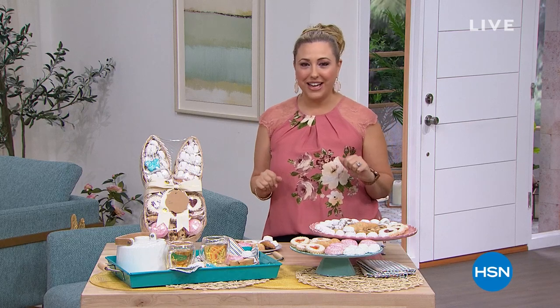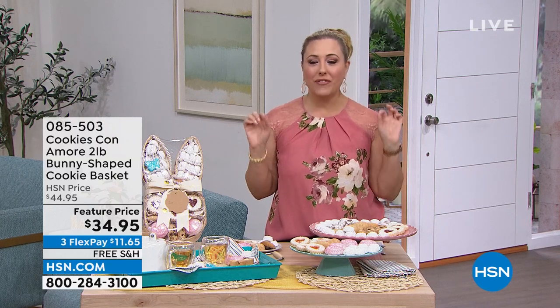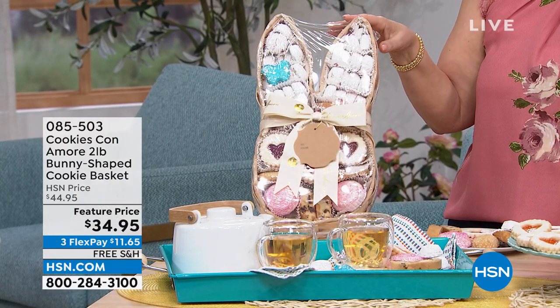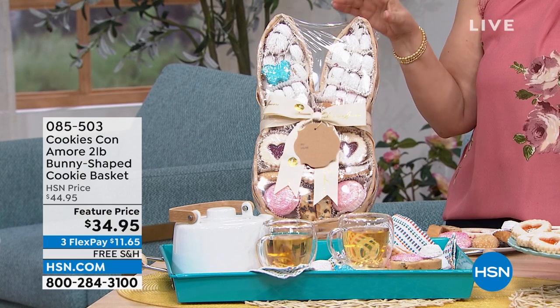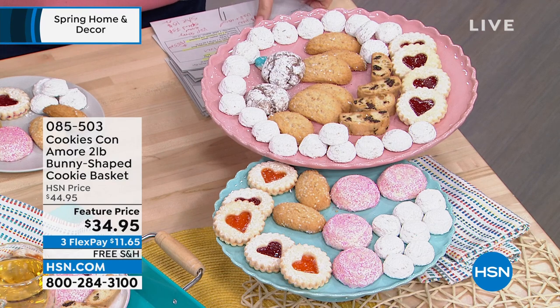Hello everyone. My name is Helen Keeney and I have an hour of outdoor decorating and Easter fun for you. I'm going to give you a little peek at some of the items coming up. So I hope you're hungry and in the mood for a little cup of tea and coffee and the most delicious cookies you have ever had — not a little bit, but two pounds of cookies in the bunny basket. We're doing a sale today. These are cookies con amour, which means with love, two pounds of bunny-shaped cookie basket for $34.95. We're even shipping it to you for free.